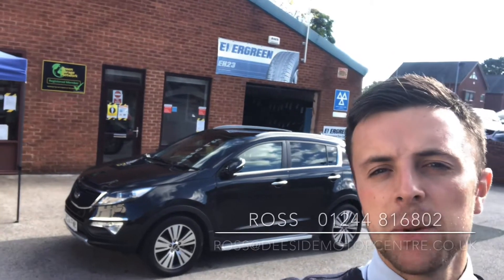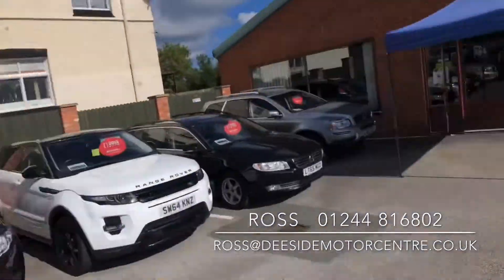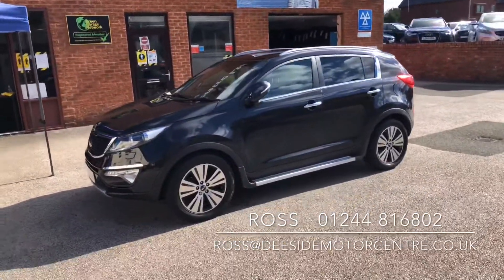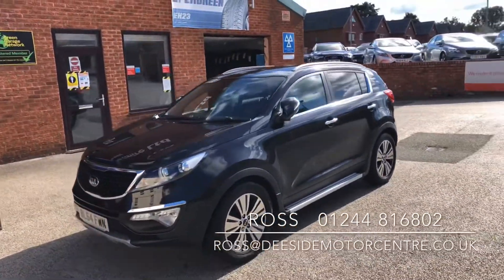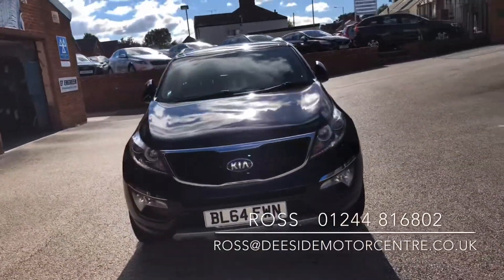Hello, welcome to the Eastside Motor Centre. I'm Ross, one of the salesmen here, and today I'm taking you around our Kia Sportage, which has just come into stock. Like all the cars here, it'll come with a full valet and a fresh MOT.